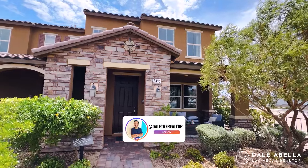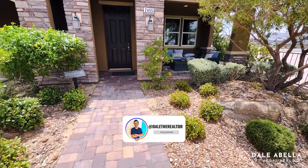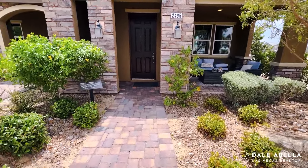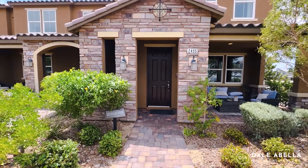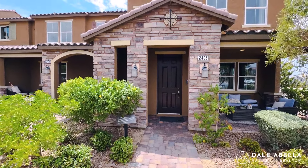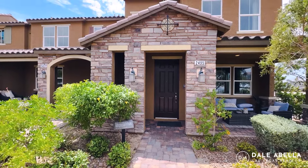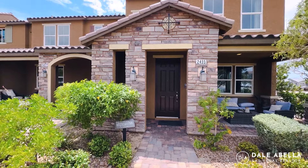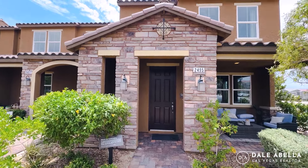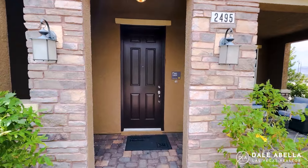Desert landscaping is included and you'll have pavers. Out the door, the base price is $369,990, and you're looking at about $395,000 to $410,000 after lot premiums and upgrades.